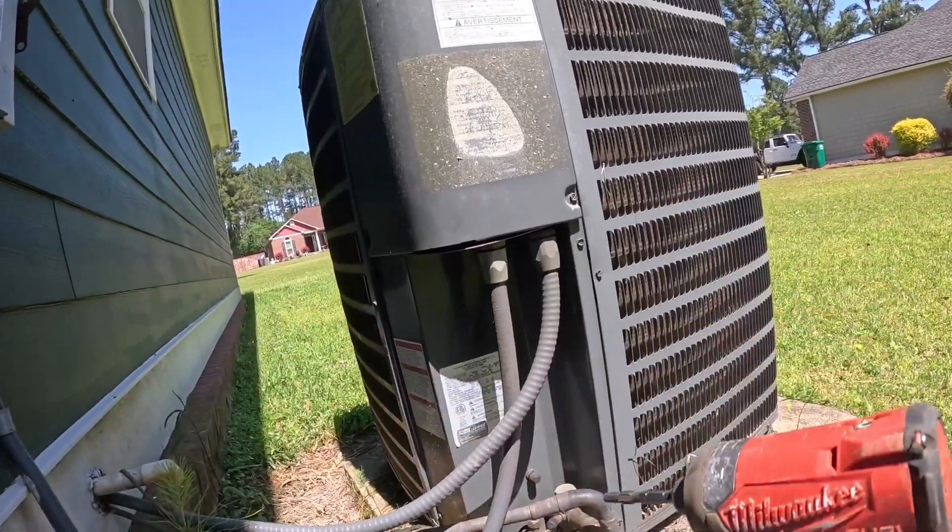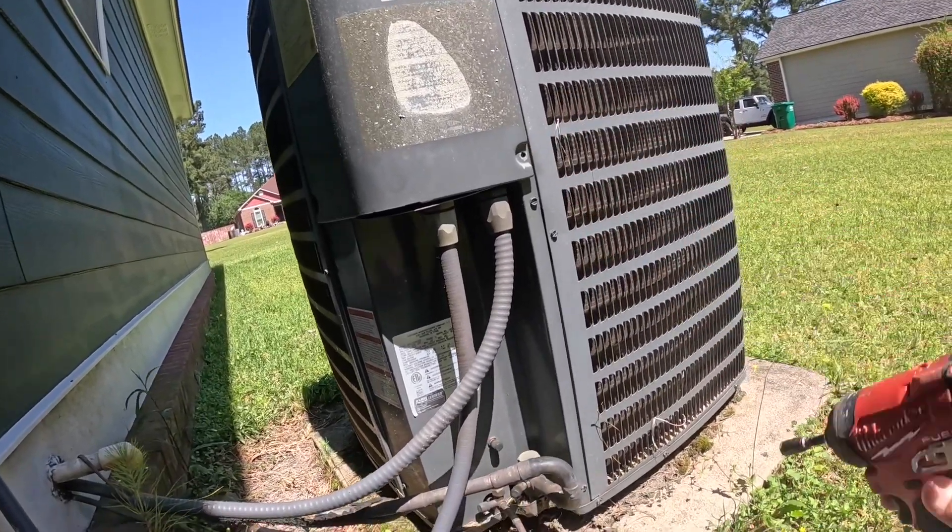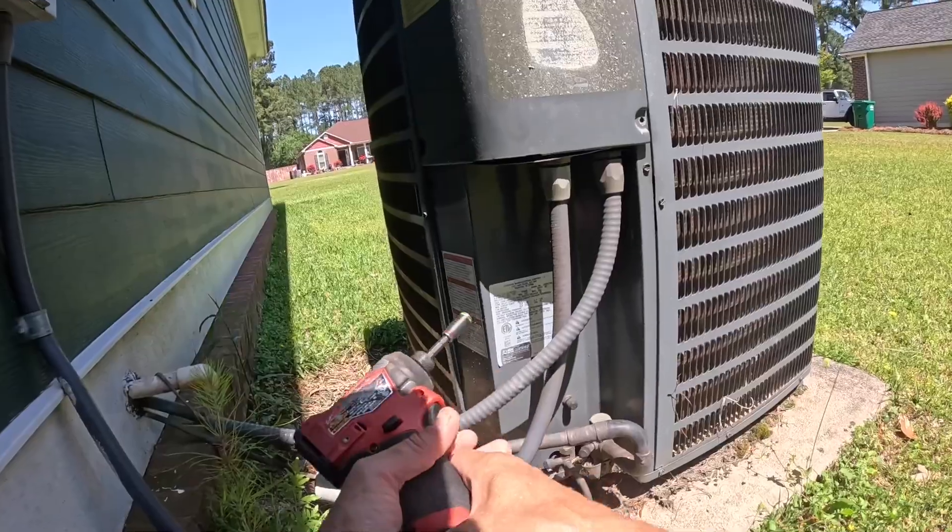He told me another company has already been out and said he has a major leak in the evaporator coil.